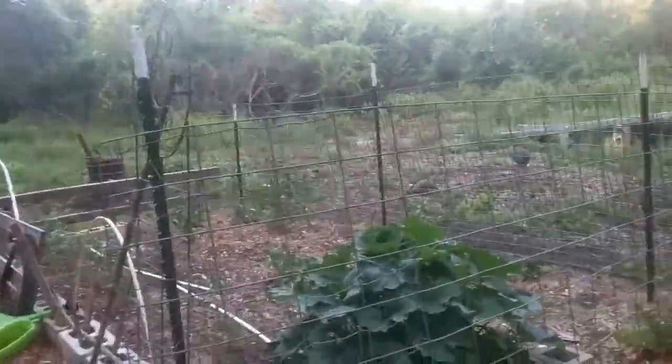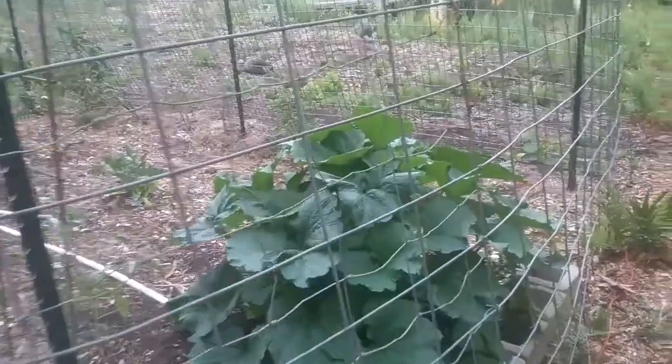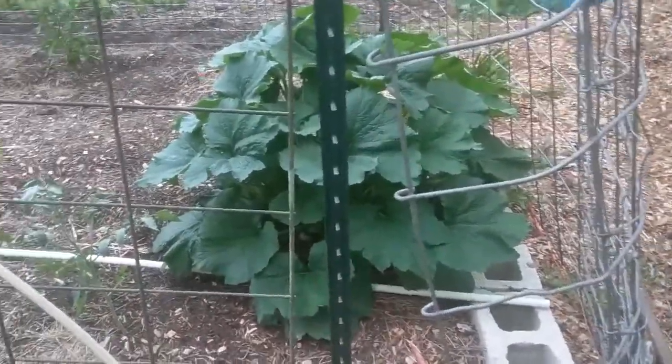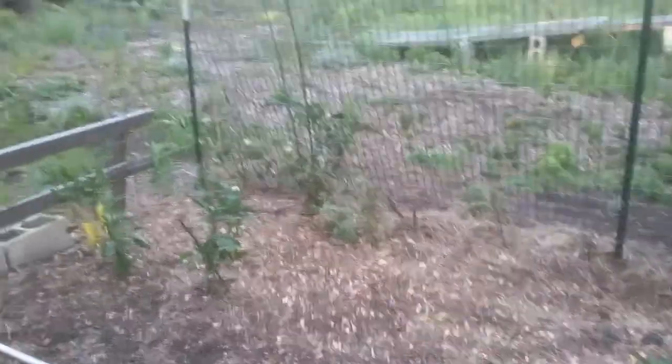Look at that zucchini — that is one seed, guys, one seed! That's not multiple seeds; that one is doing fantastic. I think the reason it's doing so good is because it's not in a raised bed. The soil is raised about six inches but it's not in a raised bed to the point of the other gardens — it's able to get its roots down into where all that moisture is.